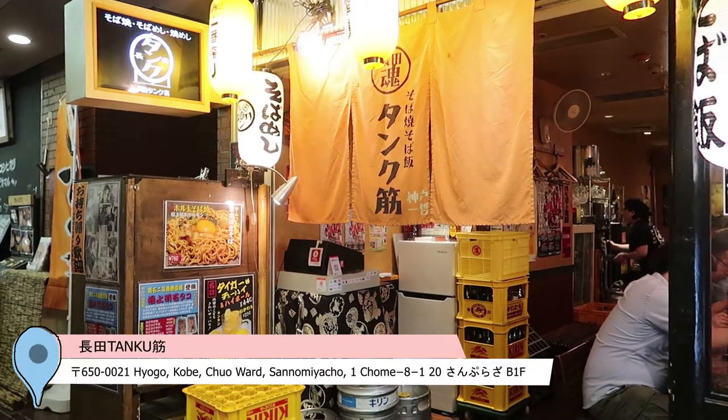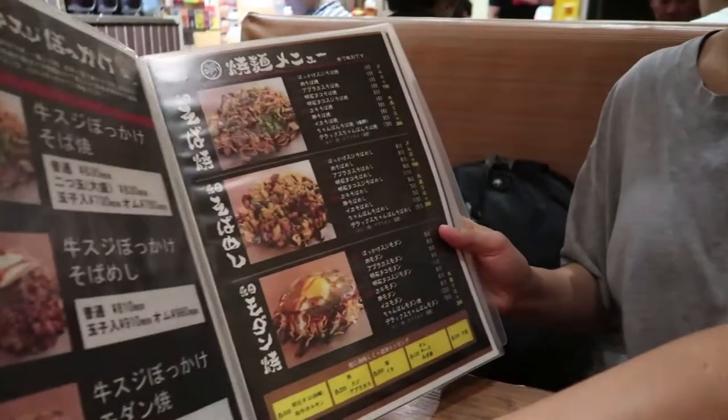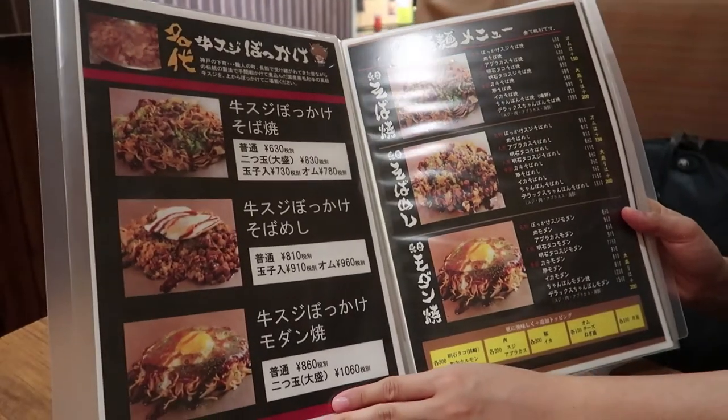Kobe is famous for B-grade gourmet food, which means that you use all the leftovers that people normally wouldn't use otherwise. In the case of Kobe, they use all parts of the beef. So we got bokkake suji, which is a mix of beef tendon and konnyaku jelly to give a squishy, chewy texture, and a modanyaki style — okonomiyaki with all the things.